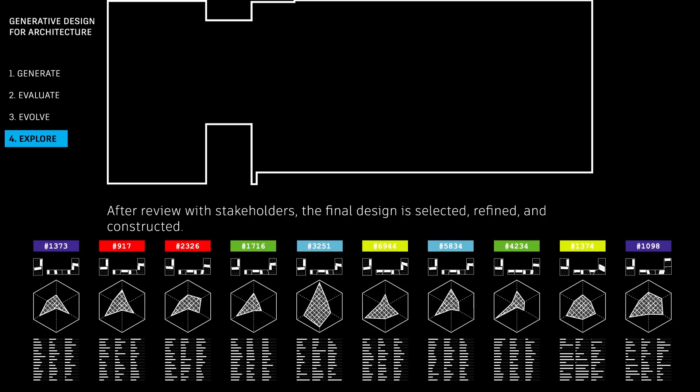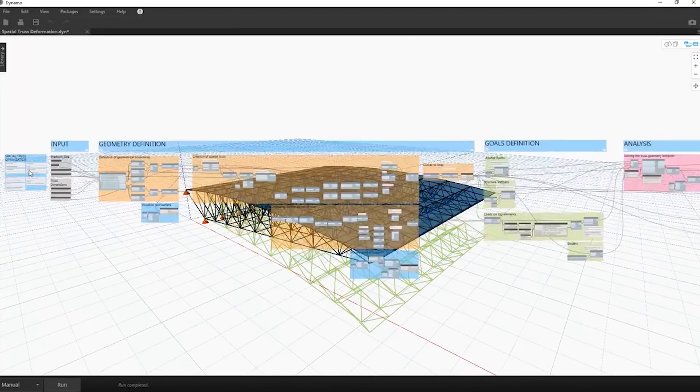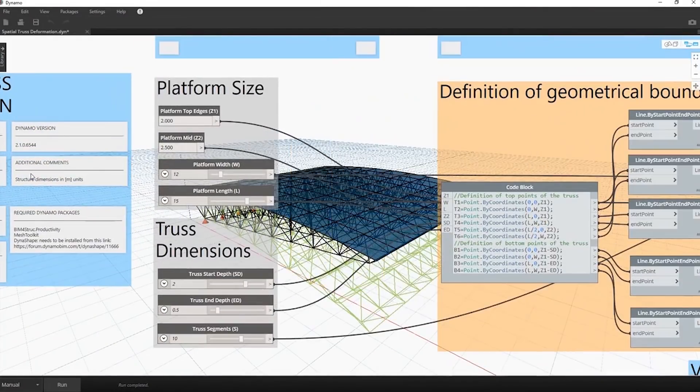On Monday this week, Autodesk actually launched a public beta of Refinery, which is an extension you load into Dynamo — a visual programming tool. You set up your graph inside Dynamo with inputs and outputs marked as such, and Refinery can work with those. What would those inputs be, for example?